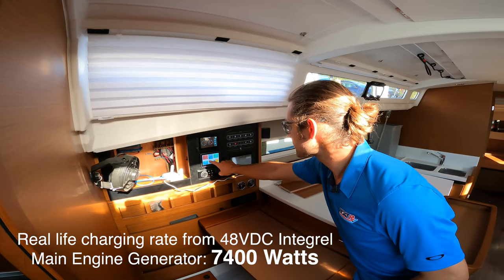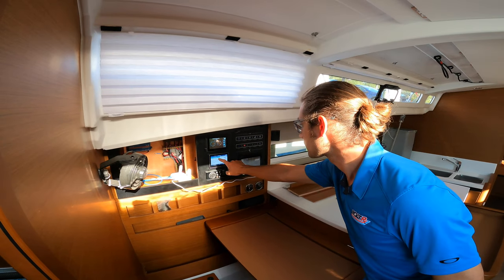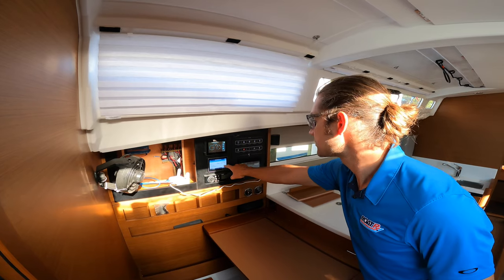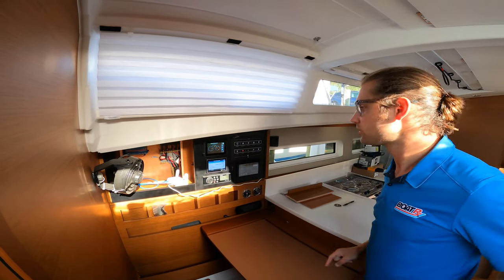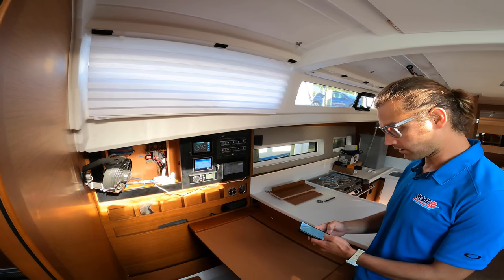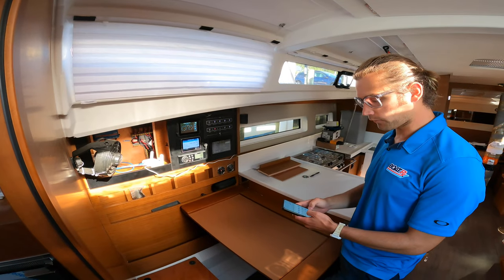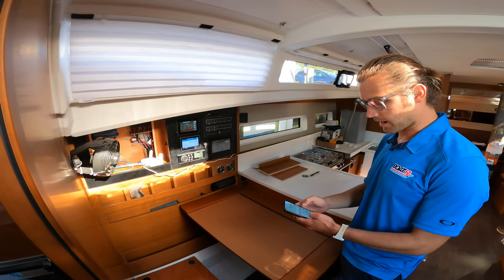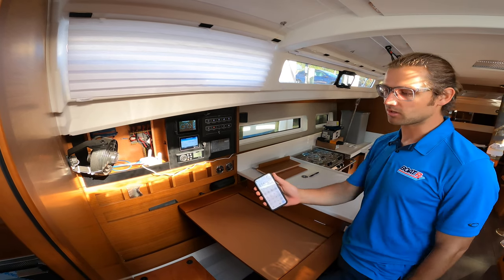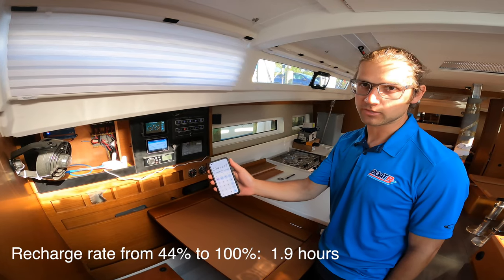We're charging at 117 amps at 48 volts. Consumed overnight and yesterday: 224 amp-hours. So let's do a quick calculation — 224 divided by 117 — we're going to charge the batteries back to full in approximately 1.9 hours of engine runtime.